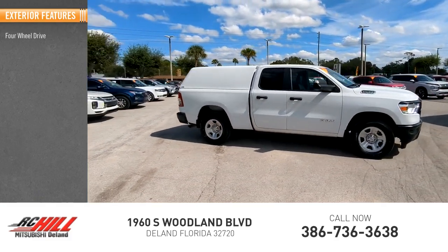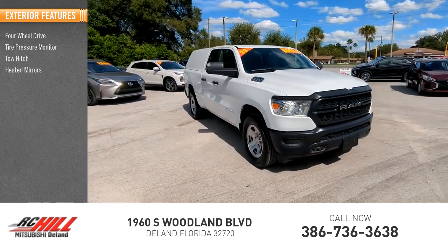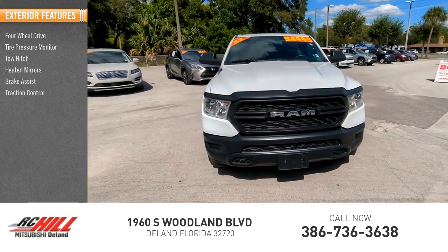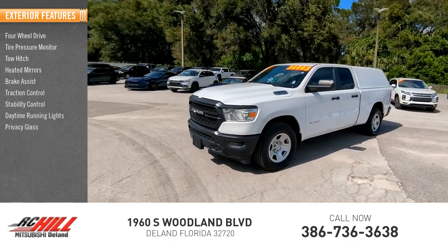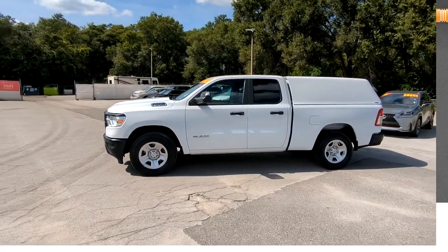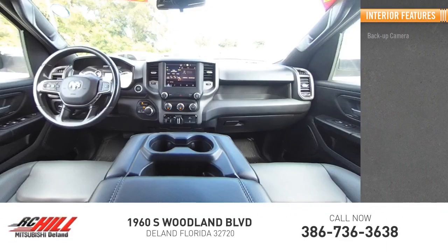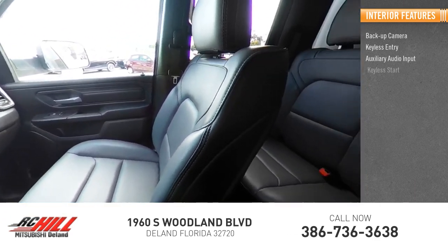Here are some of this vehicle's great options: four-wheel drive, tire pressure monitor, tow hitch, heated mirrors, brake assist, traction control, stability control, daytime running lights, privacy glass, front license plate bracket. Inside you'll find backup camera, keyless entry, auxiliary audio input.